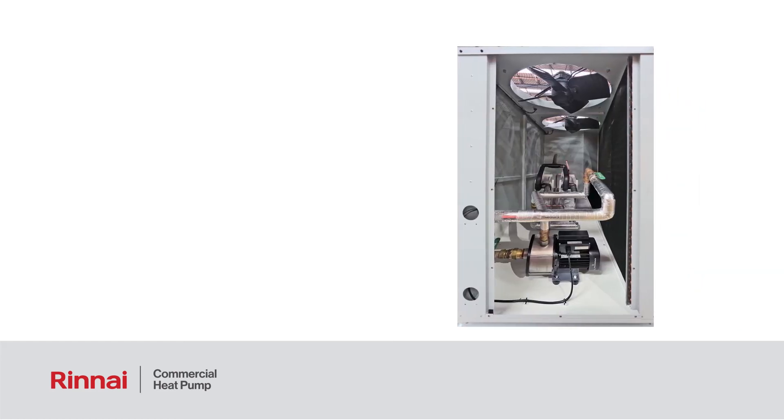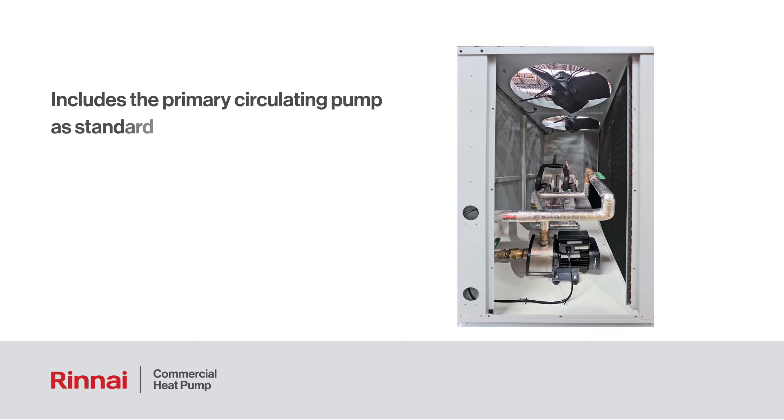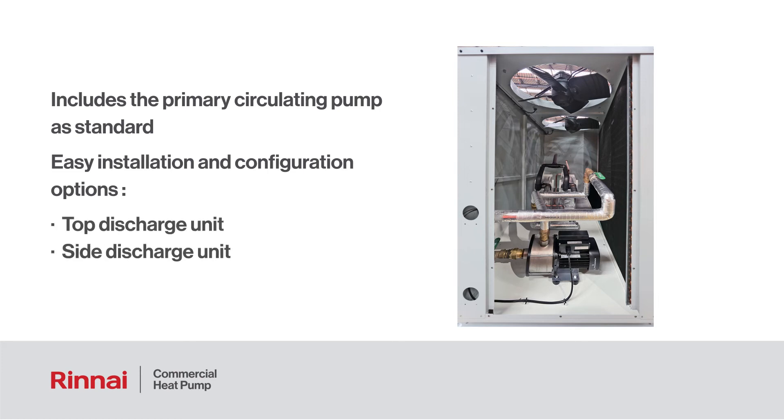Each system has been developed with ease of installation in mind by including the primary circulating pump as standard, resulting in a faster, lower cost installation. Regardless of the model you select, installation is easy due to multiple configuration options that allow you to select either a top discharge unit or a side discharge unit, depending on the application and where the unit is to be installed.